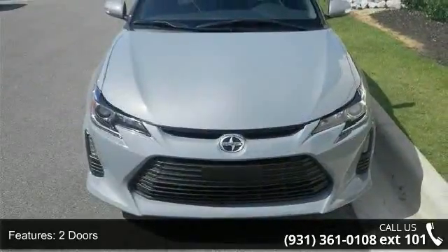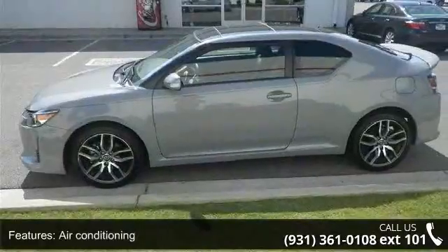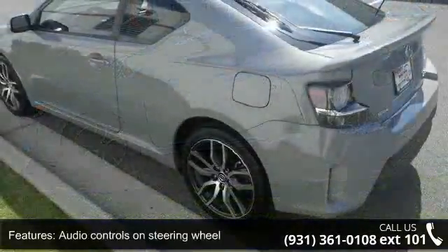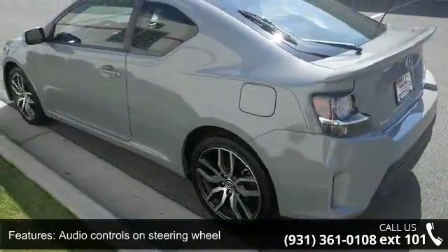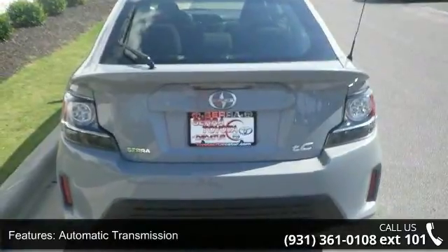Some of the top features included with this vehicle are 179 horsepower, 2 doors, 4-wheel ABS brakes, air conditioning, audio controls on steering wheel, automatic transmission, Bluetooth, clock, in dash, cruise control, and external temperature display.